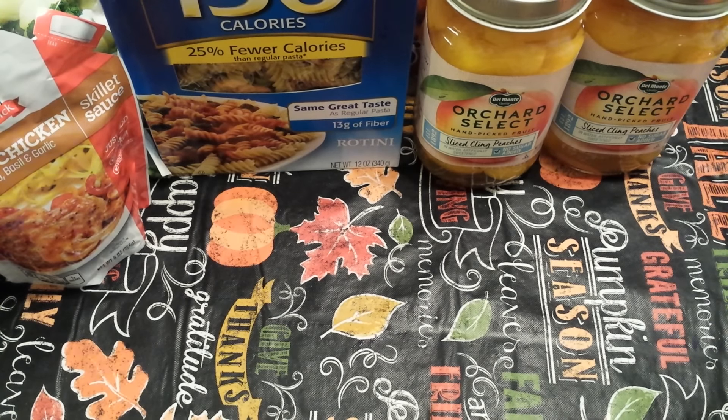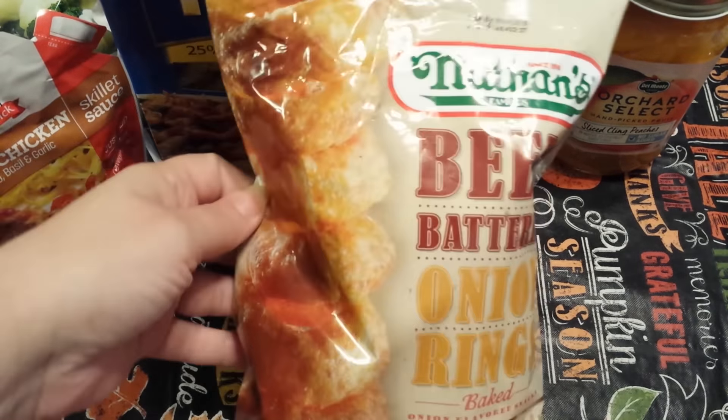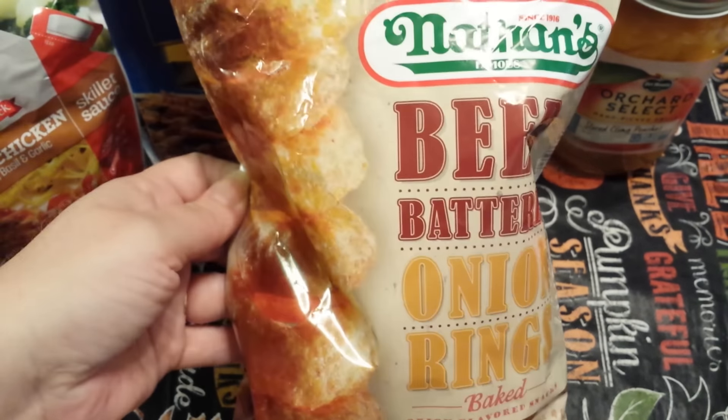This is a repurchase for me — the Nathan's Beer Battered Onion Rings. They're baked and come in a three ounce bag.